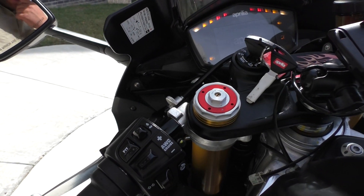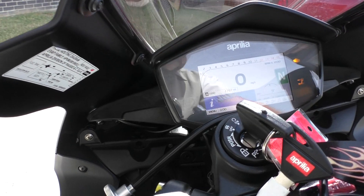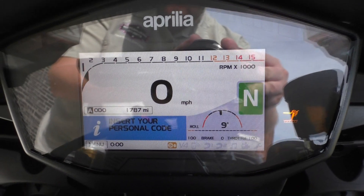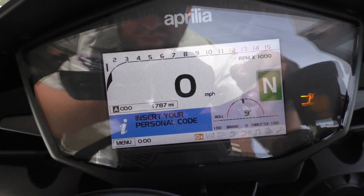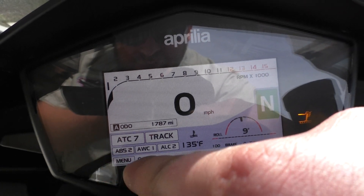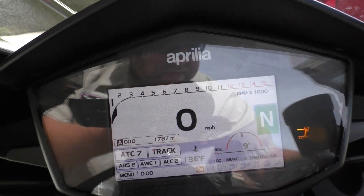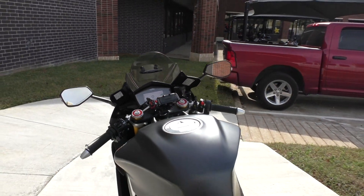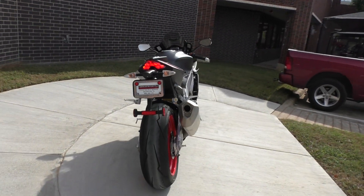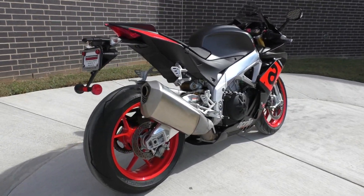It's got the full digital display. As you can see here: ABS, wheelie control, launch control, traction control. The factory exhaust sounds sweet — I can't imagine what an aftermarket pipe might sound like.